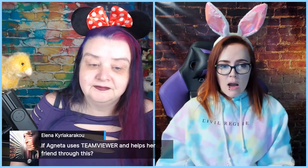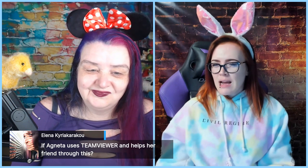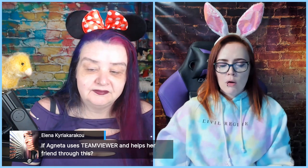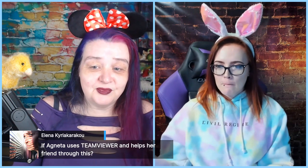Elena suggests using a remote desktop tool like TeamViewer so Anita can help her friend. I'm not sure how a remote desktop tool's IP would be interpreted by Etsy — that's really a question for Etsy support, because we'd hate to say 'great idea' and then get your shop shut down. And if you're not 100% sure you trust your friend not to get their shop shut down, giving someone remote desktop access to your computer requires a lot of trust.